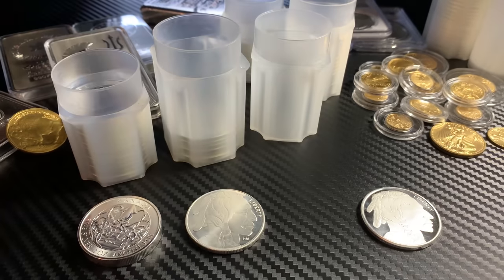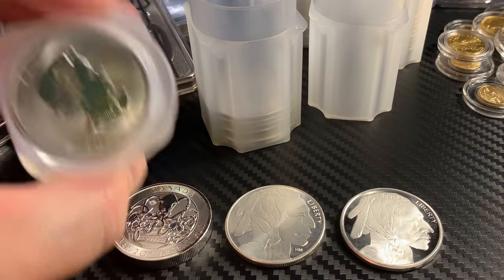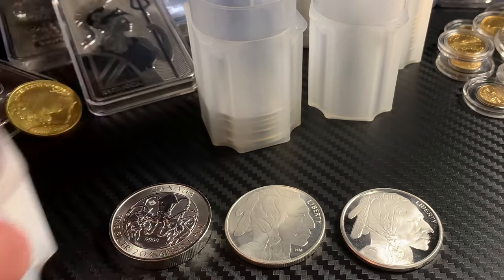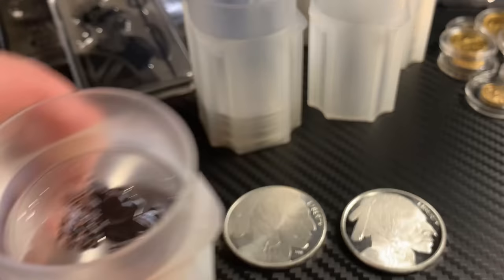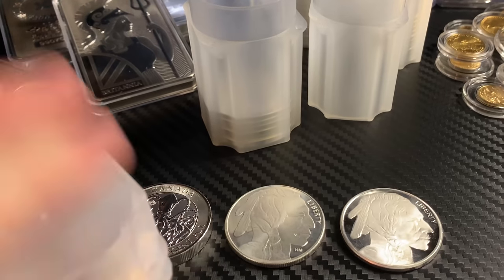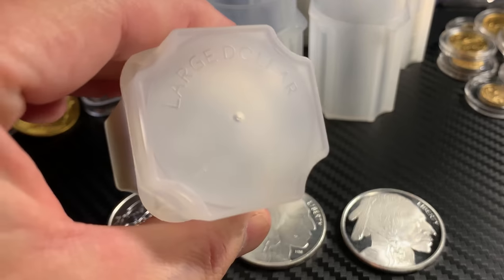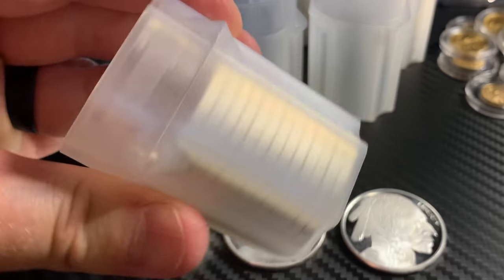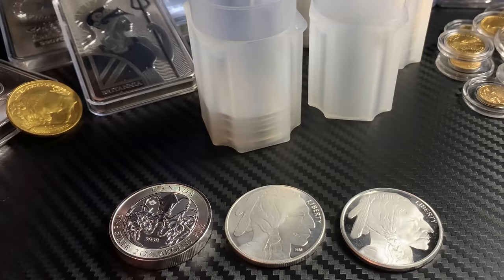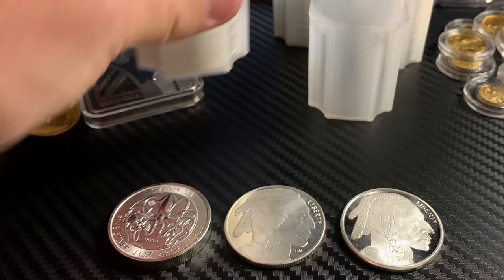All right, next box — but here's the maple leaves one more time. Let me find the tube. As I've been showing in my videos, you can use the large dollar Guardhouse tubes for these — same as Morgan Silver Dollars, Peace Dollars, and Eisenhower Dollars. Works perfectly. We'll put that in the background and keep the eagles out.